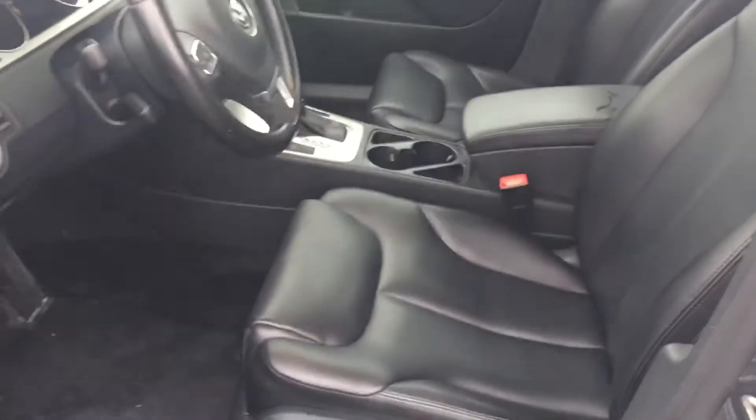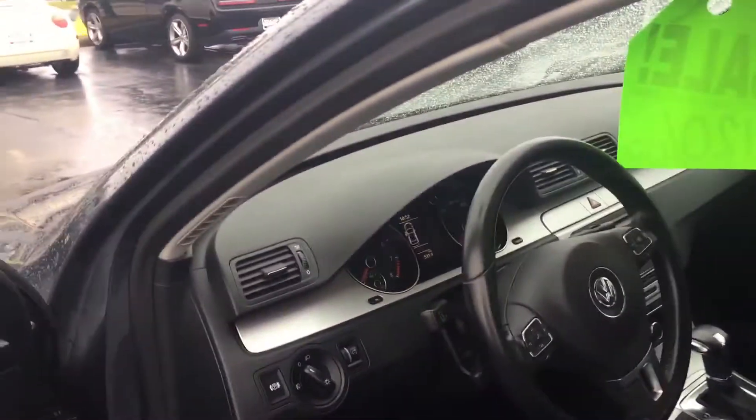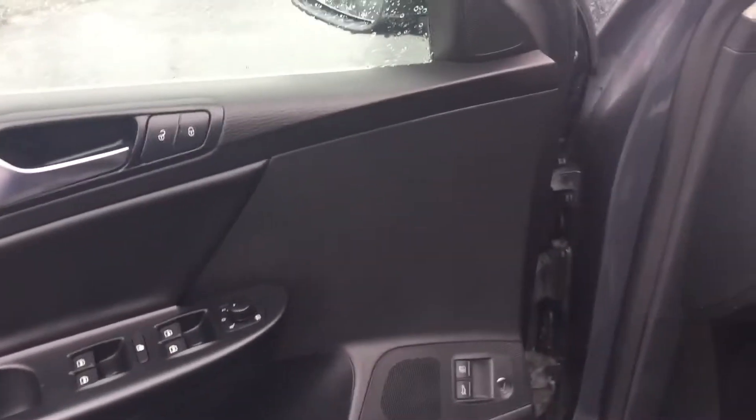It was owned by a non-smoker. Some of the 2008 and 2009 Passats, these buttons would start to peel — none of that going on on this car.